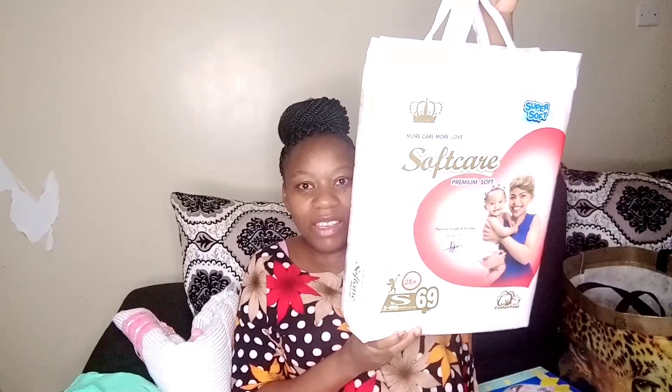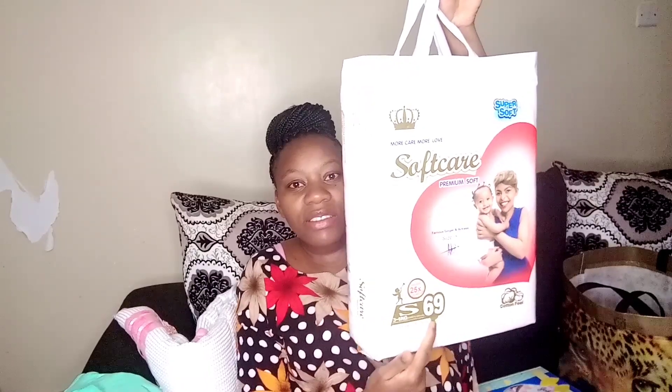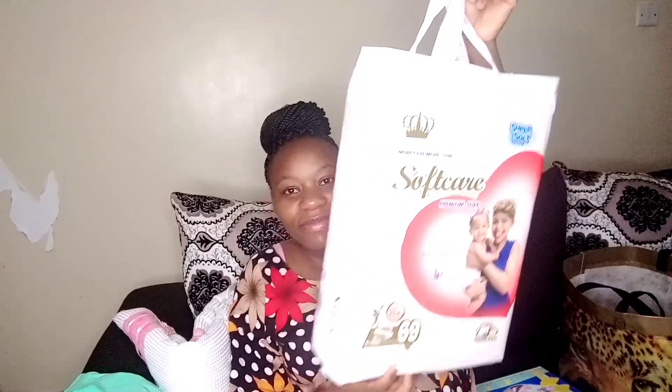And then there's this Pampers package — look at that! They are 69 pieces in total. I am so blessed! And then there's also this Johnson's starter kit.